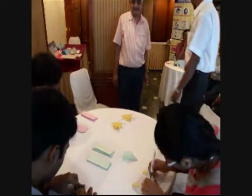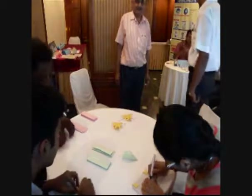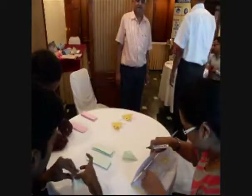The team is divided into a group of operators — cutting, folding, making the plane — and then a quality person testing the flight of the plane.